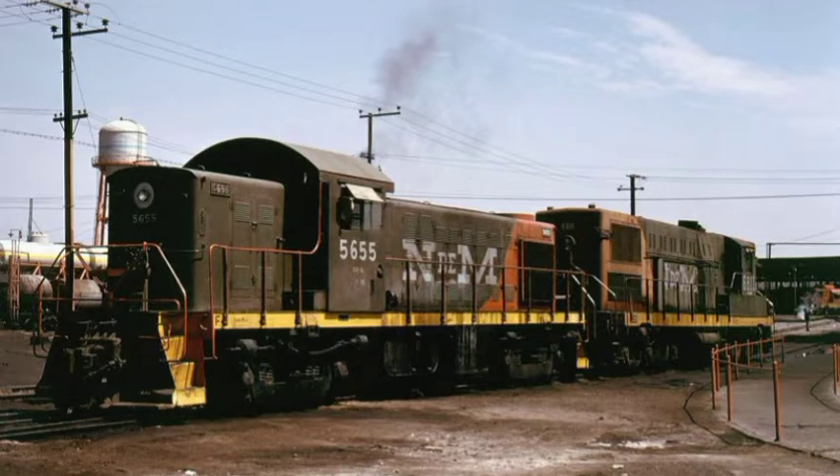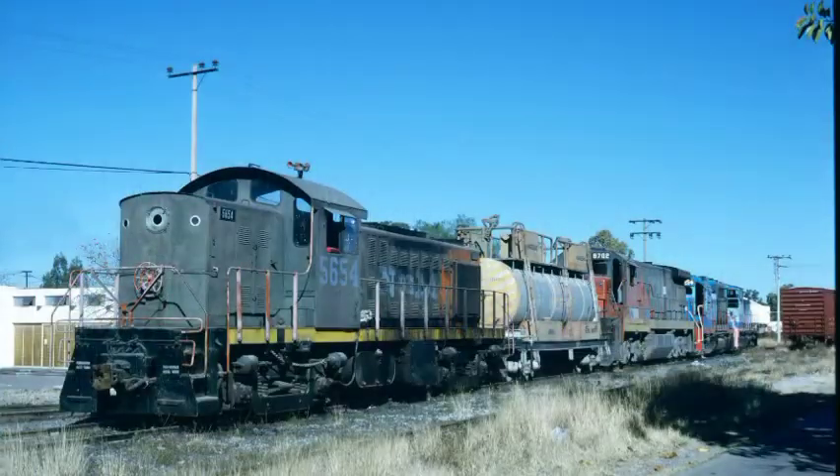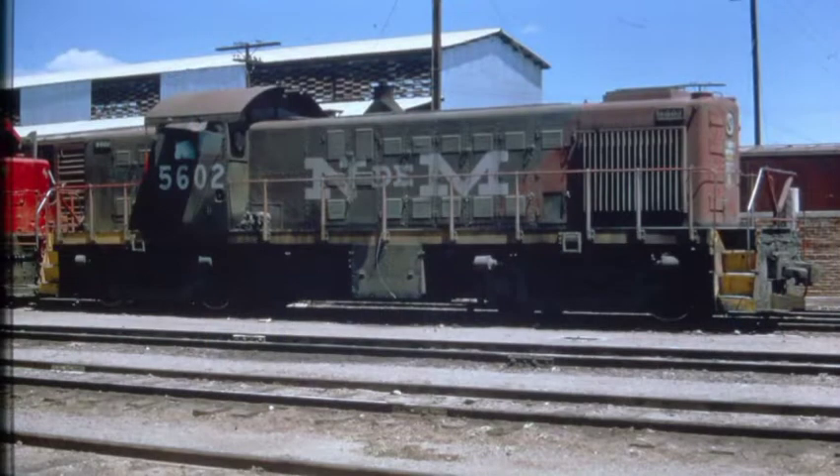Fueron máquinas sumamente versátiles: trabajaron haciendo maniobras en los patios, conduciendo trenes cargueros, mixtos, e incluso de pasajeros, ya que 17 de ellas venían equipadas con generador de vapor para la calefacción de los carros.